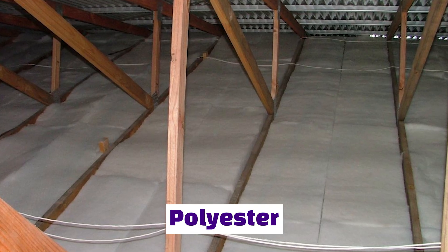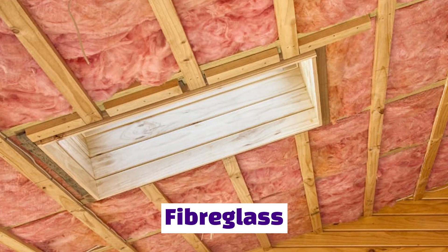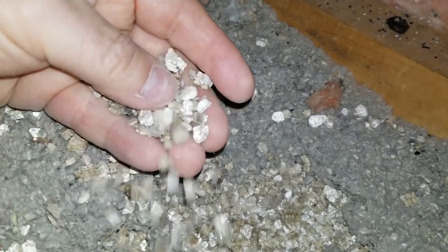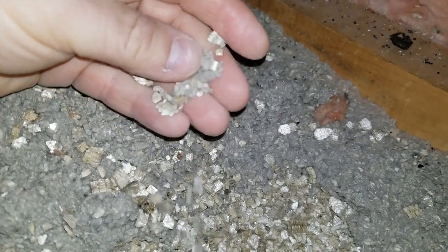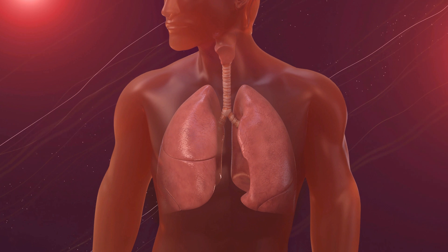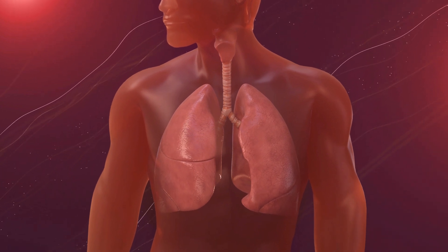More recent insulation is often made out of polyester or fiberglass. It's very difficult for a layperson to tell the difference between those various components, and for that reason I strongly advise getting an expert. Because if you disturb it and it peels apart, those asbestos fibers can be released into the air, and you can breathe them in, which can cause various forms of cancer in the long run.